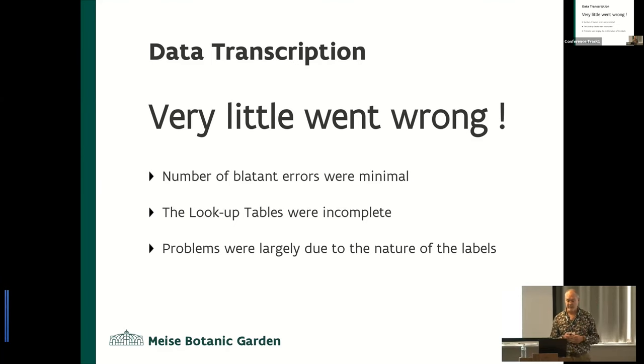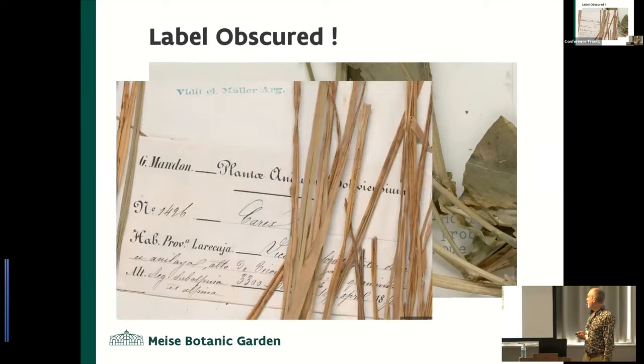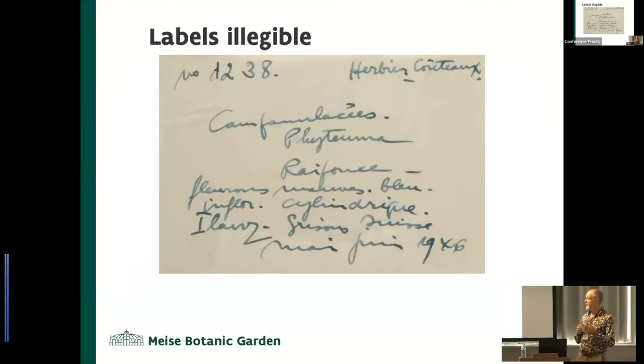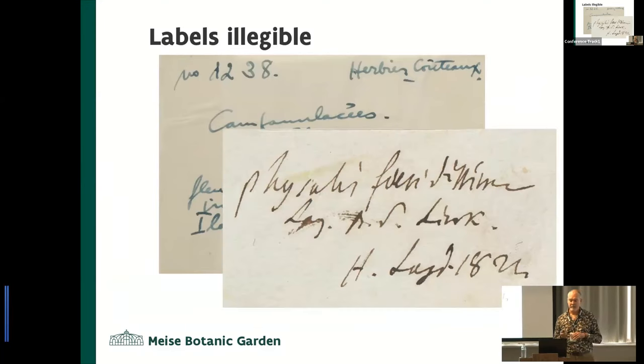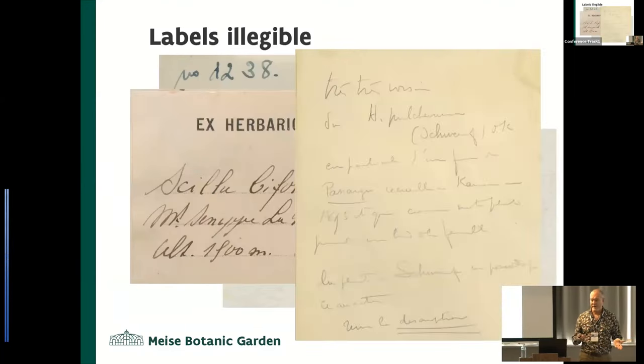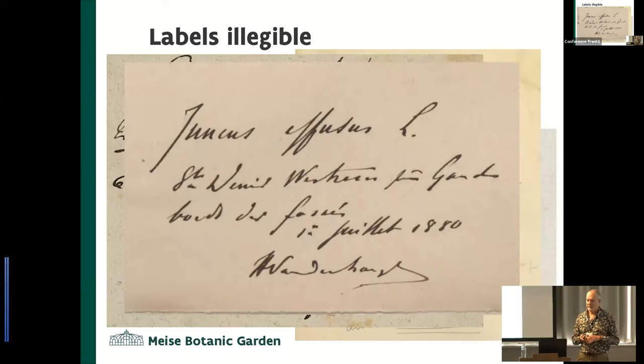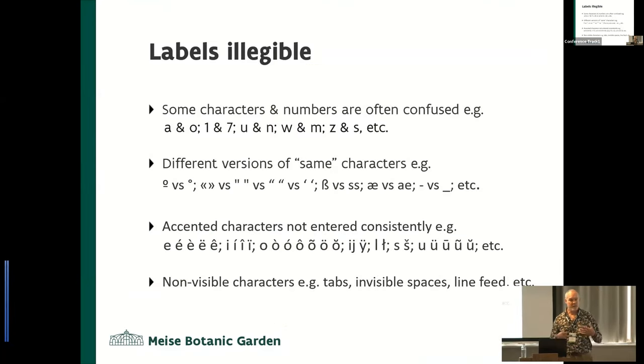The problem was largely due to the labels themselves. The labels were often obscured by plant material — you can't blame somebody for not getting the whole label when they're dealing with a photograph. Another problem was labels were often illegible. Handwriting is quite variable, and we're talking about things that date to the 1800s. So errors included things like A's and O's, 1's and 7's, U's and N's, W's and M's — the typical things that when handwritten get switched around.